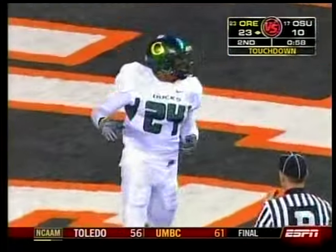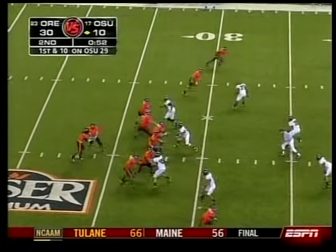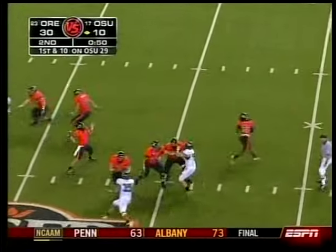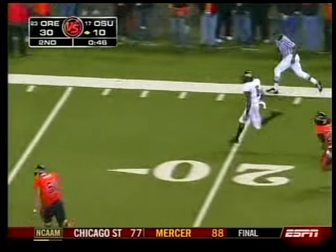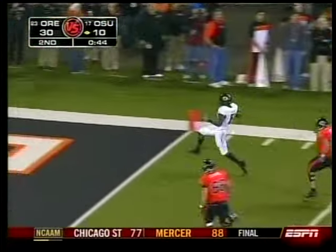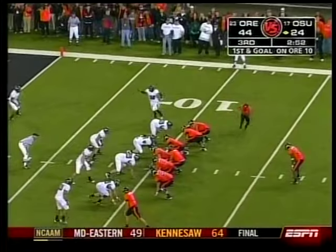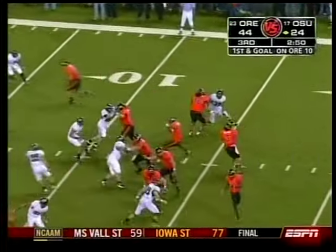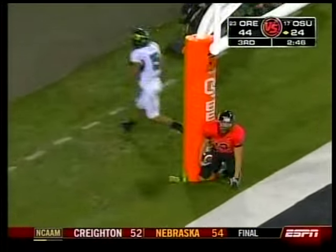They would take a 30-10 lead to the half — or would they? First play on the ensuing drive, Lyle Moivau — picked. Walter Thurman, wearing number six, scoring six. 37-10 at halftime. Third quarter — Moivau, who threw for 374 yards and five touchdowns, to Shea Morales.